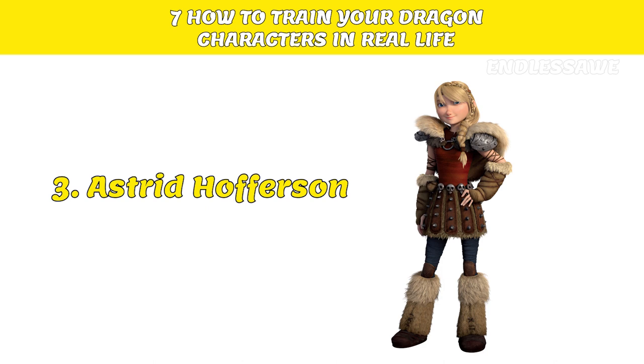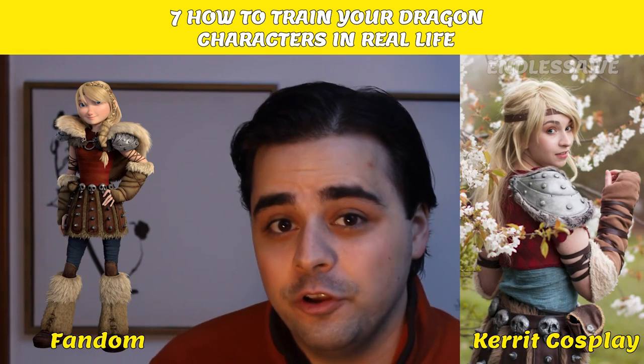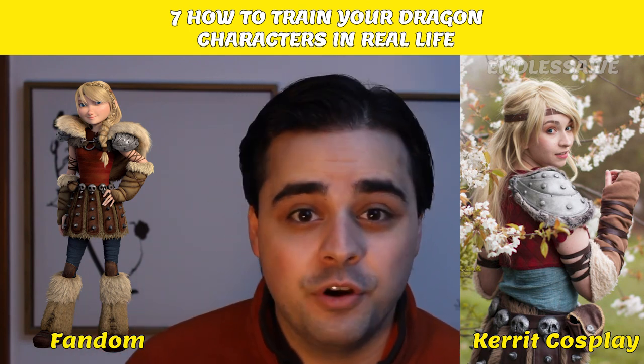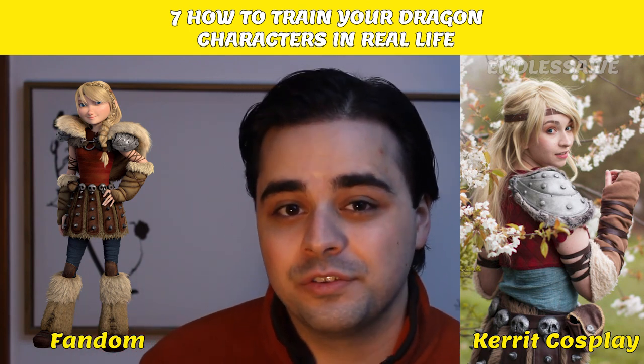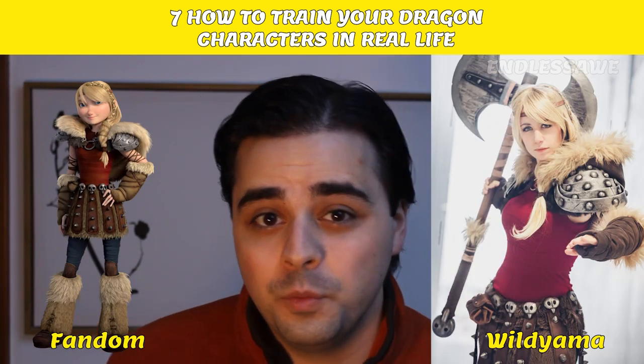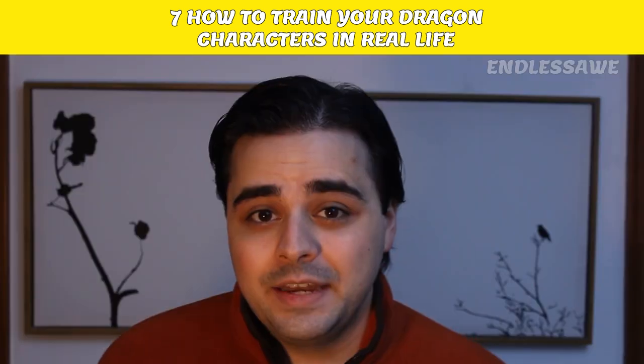Number 3: Astrid Hofferson. Let's move on to a very powerful woman. Carrot Cosplay did the look brilliantly, so you can go check out her Reddit profile page for more of her looks. This next one was done by Wildyama on DeviantArt. What do you think?